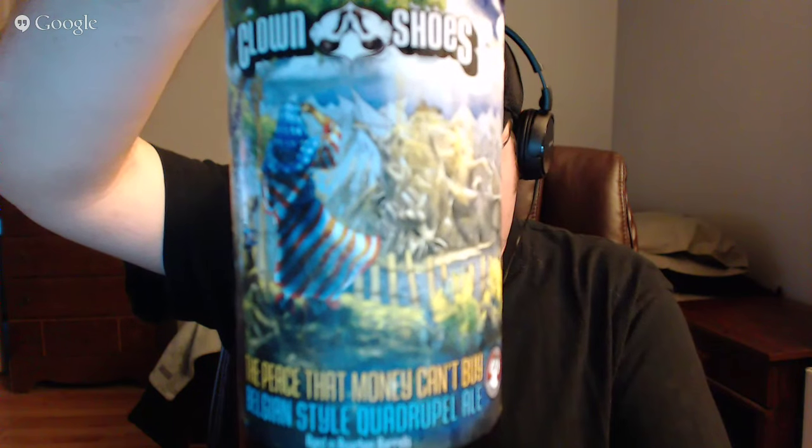What's up everybody, Brad here, Brews Under Review, joined with Average Joe. Tonight, excited to get into this one. Clown Shoes, 'A Piece That Money Can't Buy,' Belgian style quad aged in bourbon barrels. This is their 5th anniversary beer as well. Clocks in at 11.5%, and it's pretty clear right on the label — bottled in December of last year.